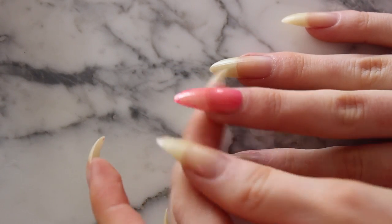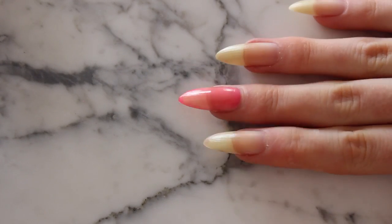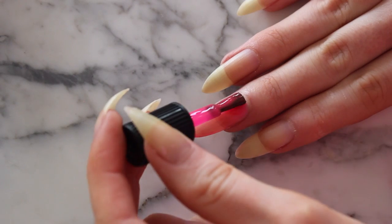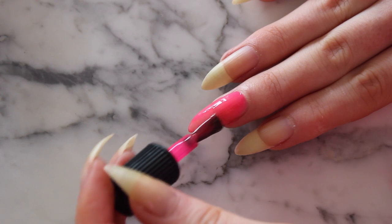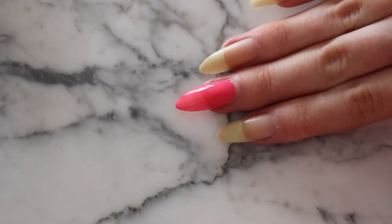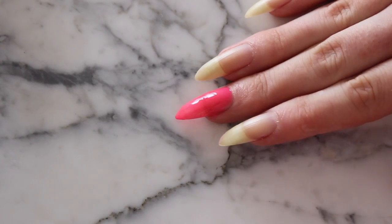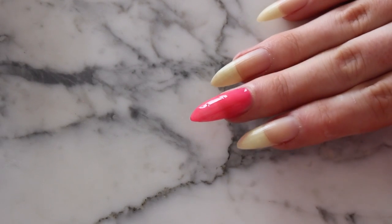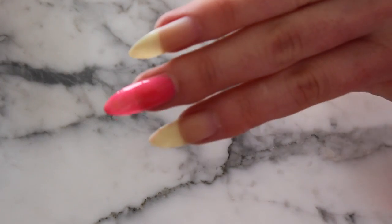My nail polish dried within probably about a minute — it's not completely dry but dry to the touch. Drying time for the first coat is pretty impressive. Let's give it another coat and see what it looks like. So this is the nail polish with a second coat — as you can see, it applied really nicely and really smoothly, didn't have to go over it many times.